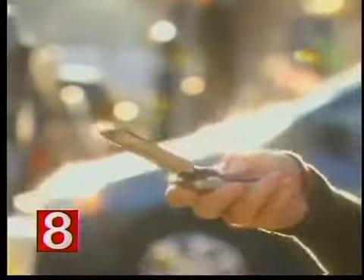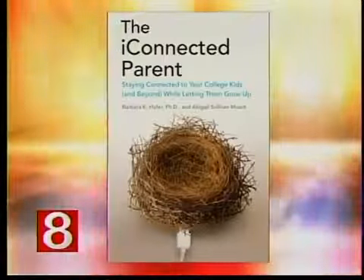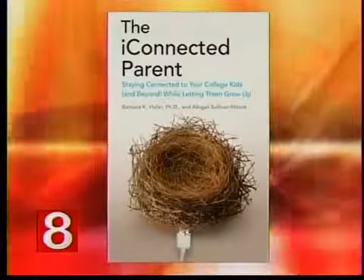Until recently, college students had to learn life lessons the hard way by thinking it through on their own. But with the advent of texting, Skyping, and social media, it's become easier for college kids to just call mom or dad for an answer. Abigail Sullivan-Moore is the co-author of The iConnected Parent — a resource for parents who want to stay close to their college students while letting them grow up as well. Abigail is both a Connecticut parent and a journalist. It's great to have you. Thank you for having me.